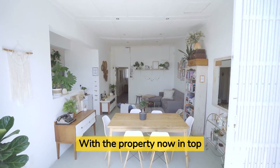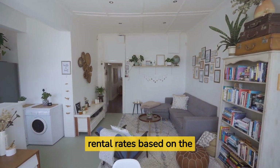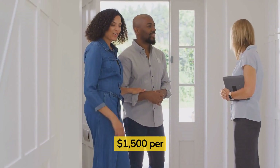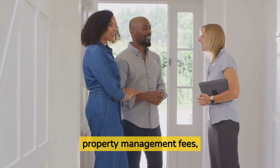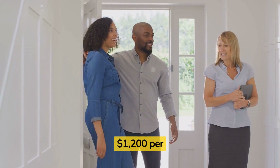With the property now in top shape, you can generate income through renting. You can set competitive rental rates based on the property's value, location, and rental demand in the area. For example, you could rent out the property for $1,500 per month. After deducting expenses such as property management fees, insurance, and maintenance costs, you could be left with a net rental income of $1,200 per month.